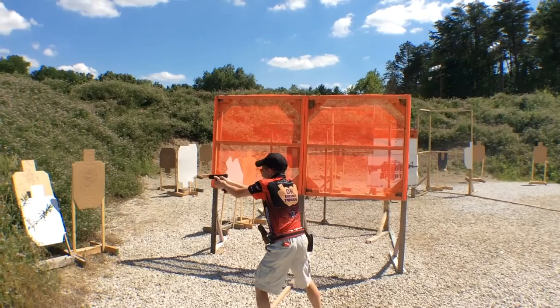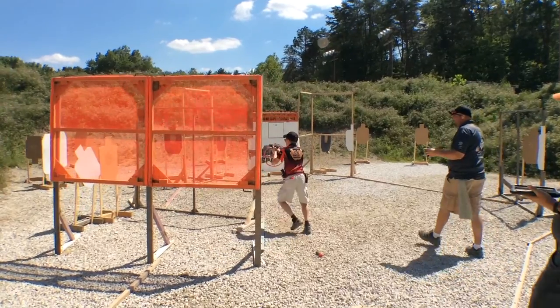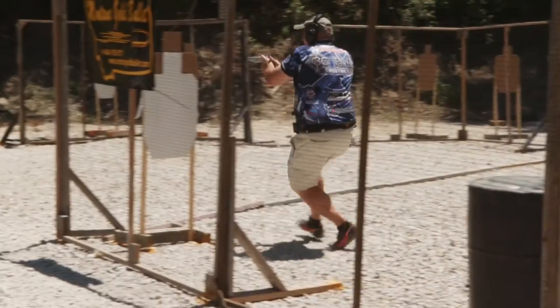In our current political climate, it's important to understand that this is all done under the rules of safety. For some people this is a job, for some people this is a hobby, and for some people they make a living training others how to shoot in this style of competition. It shows that there is a sporting use for firearms and a practical application, all done under a very good safety record.